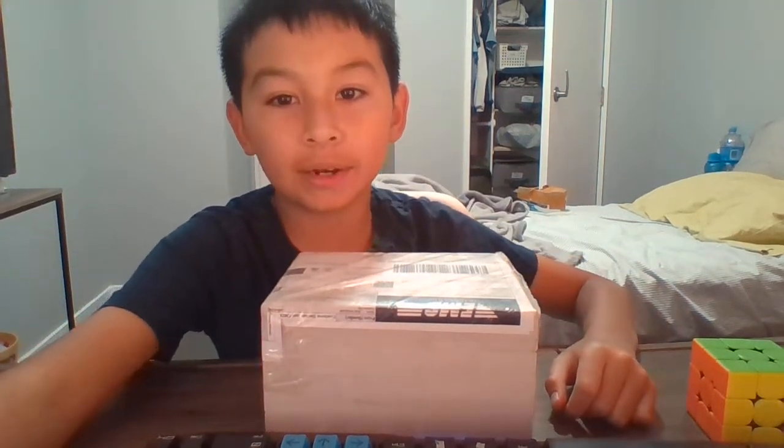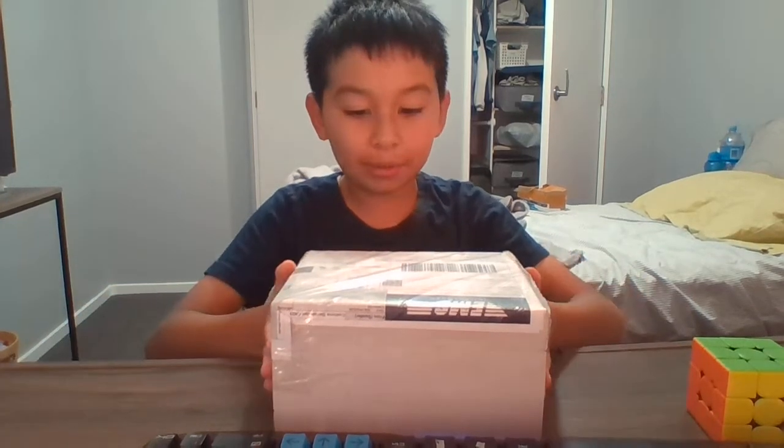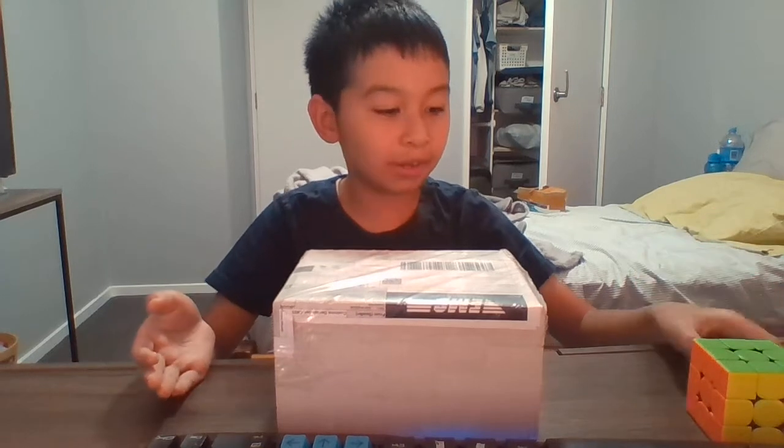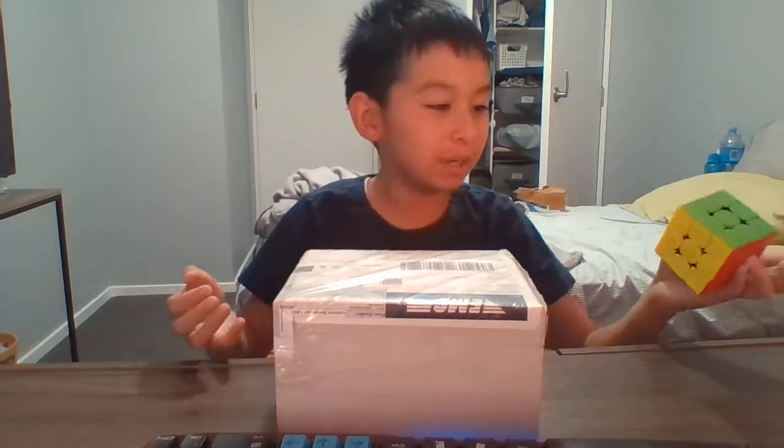Hi guys, welcome back to my channel! It's been a while since I've been uploading and doing unboxing videos, so I just received a package. I do not know how to solve 3x3s but I'm really excited for this package.